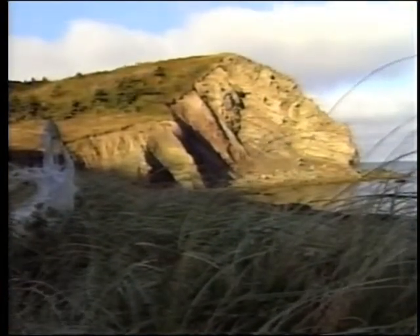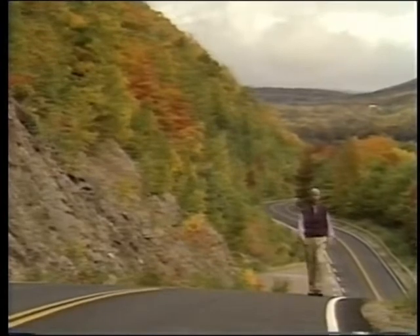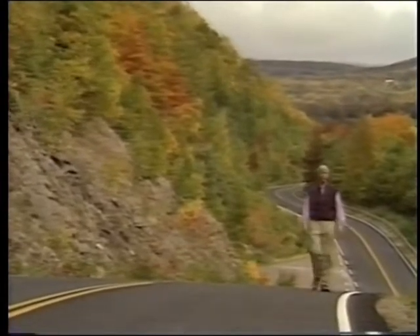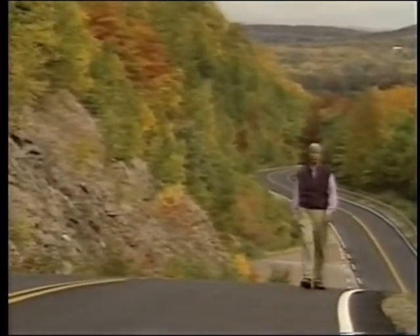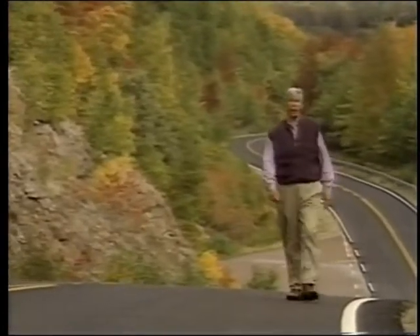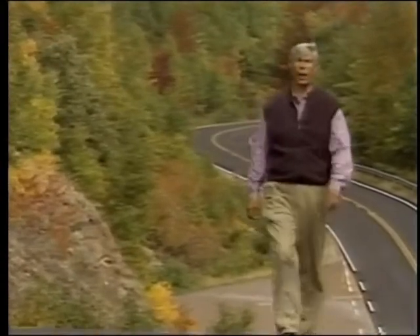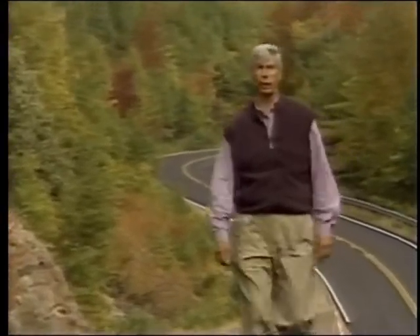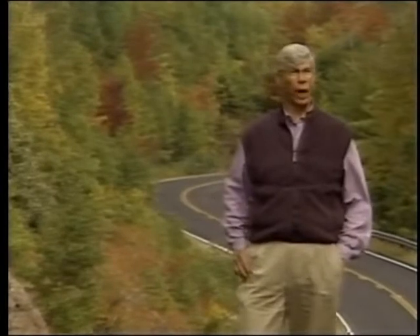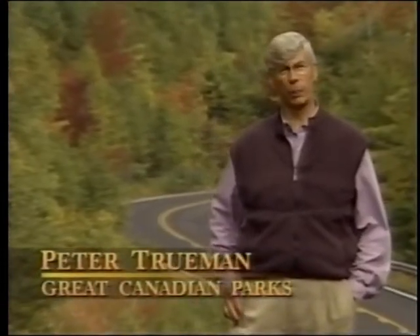One of the most scenic areas in the Atlantic provinces, the northern part of Cape Breton Island is best known perhaps for this panoramic highway that runs around its outer edges. The highway, the Cabot Trail, encloses Cape Breton Highlands National Park, remarkable for its geological, biological, and cultural diversity. In the age of the automobile, however, the Cabot Trail often overshadows the park itself.